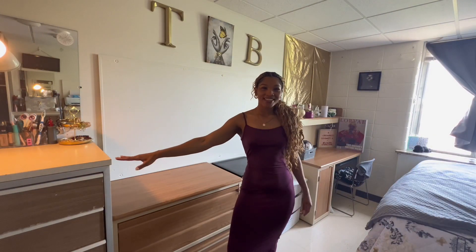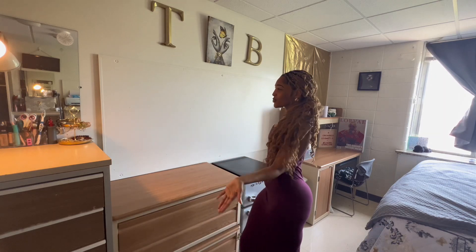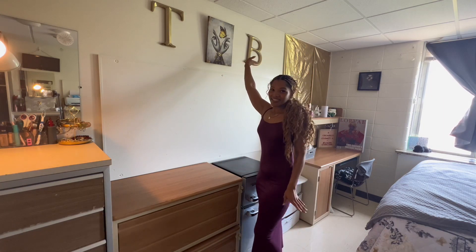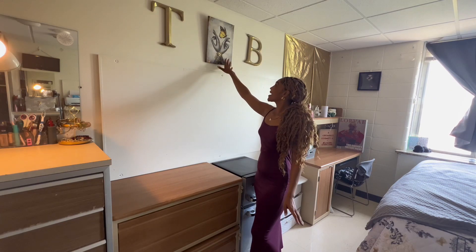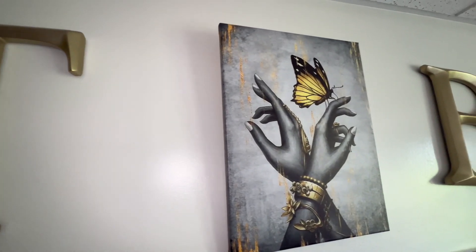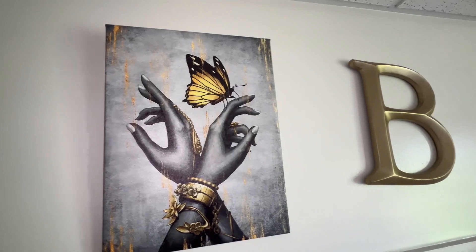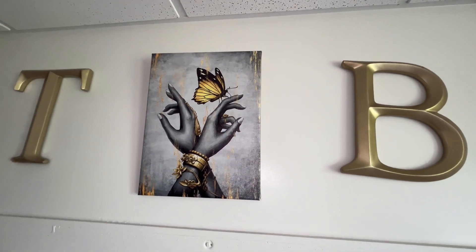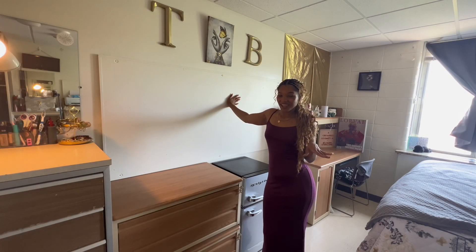Once I leave my get-ready station, we have the first wall over here. This is actually one of my favorite decorations in my room — it's just this cute little canvas picture that I got from Amazon. I also have my initials on the wall. This wall right here is blank, and I will tell you guys why later on in the video.